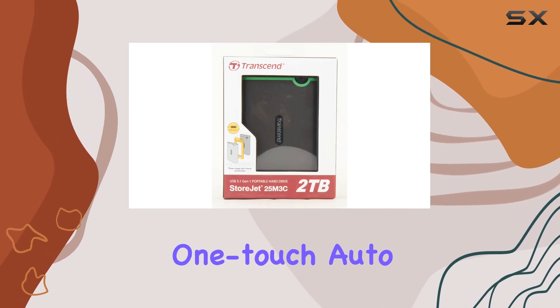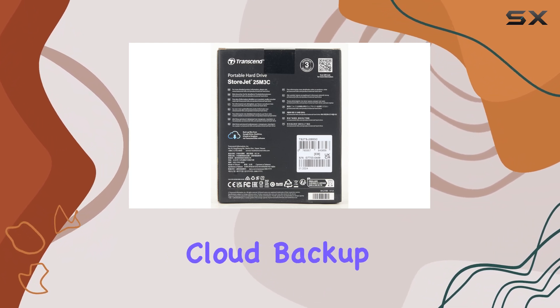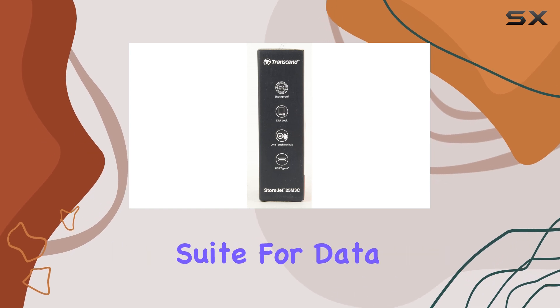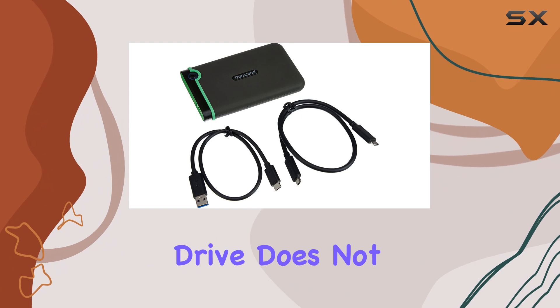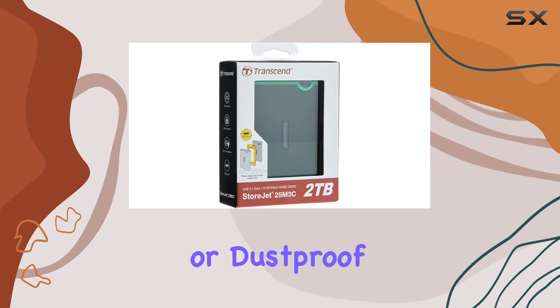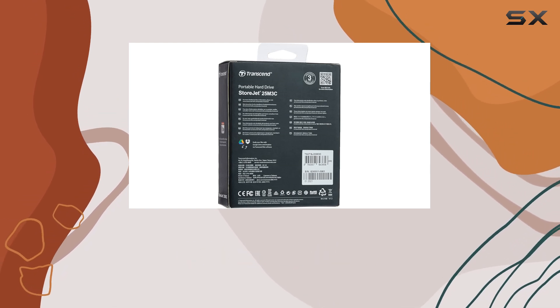The OneTouch Auto Backup feature allows you to backup your files instantly, while advanced options like cloud backup, encryption, and disk locking provide a comprehensive suite for data management. However, it's worth noting that this hard drive does not carry an IP rating, meaning it's not waterproof or dustproof. If those features are essential for your lifestyle, you may want to consider other options.